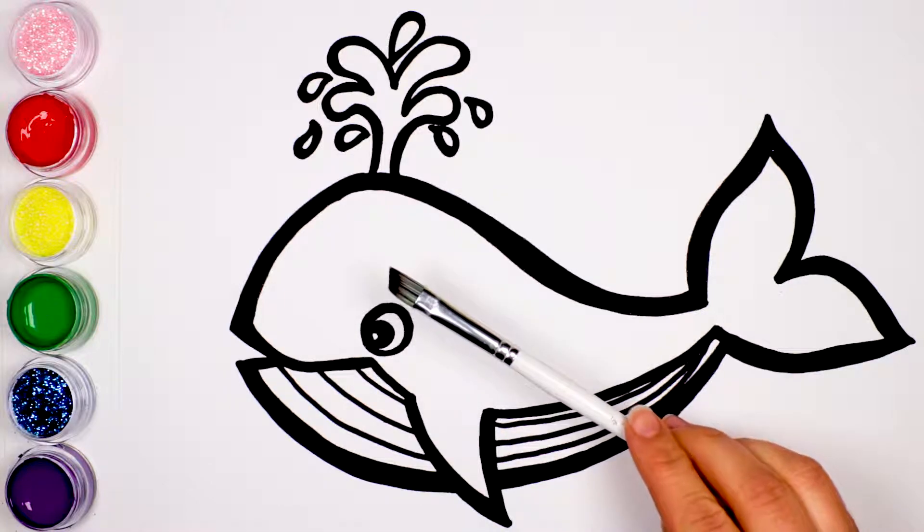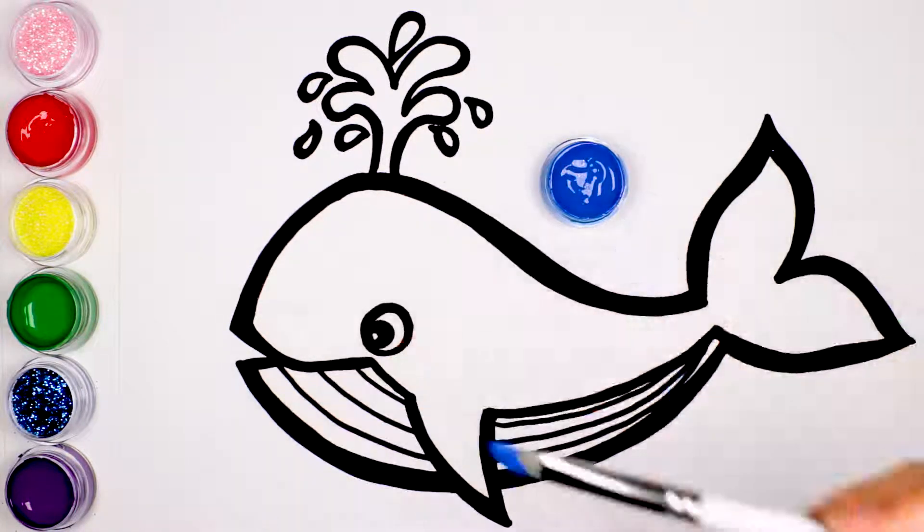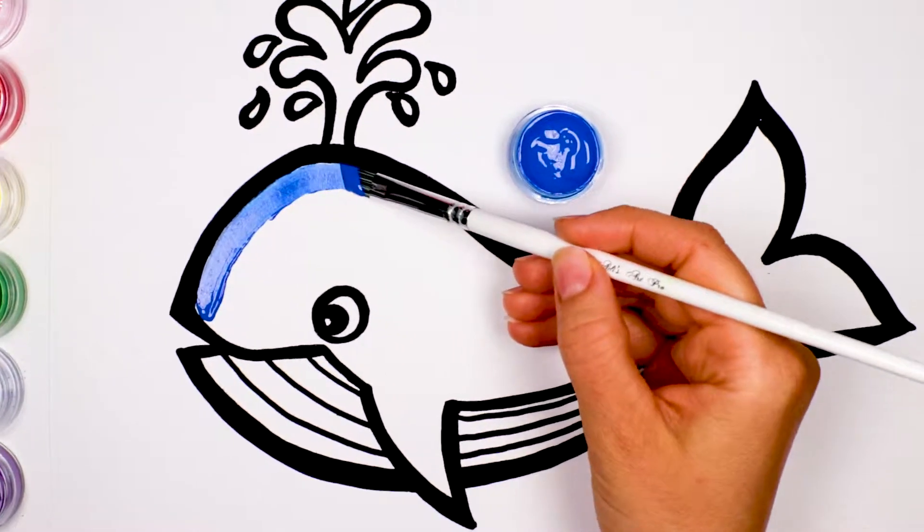Alright, let's paint! Let's paint the whale's body blue.